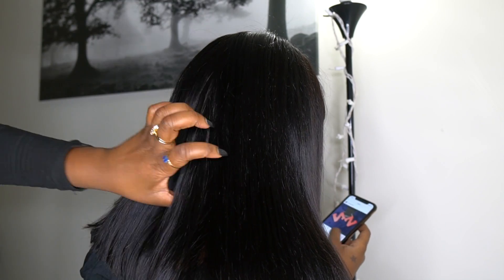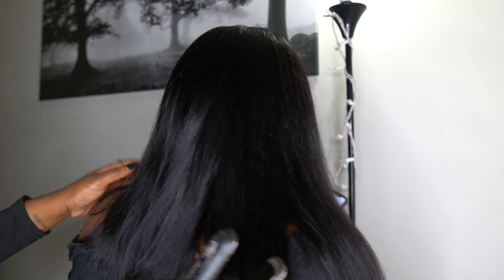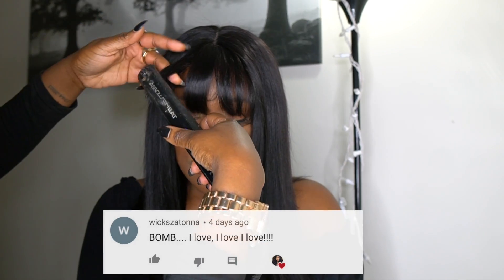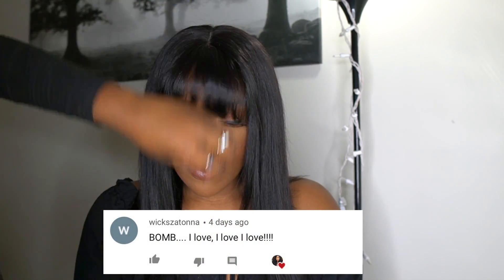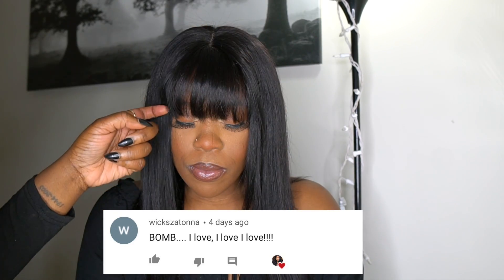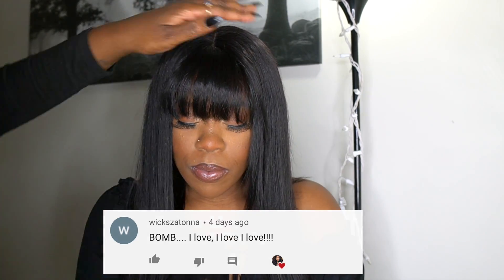A lot of people are afraid to buy from certain companies, especially this company since you guys know that this company also sells clothes. They do sell wigs as well. They sell their wigs for an affordable price, guys, and it's quality hair. I'm telling you guys, this hair is soft like butter. It's really, really nice. It's true density, true everything. This product, I can guarantee you guys, is 100% quality product for the price.